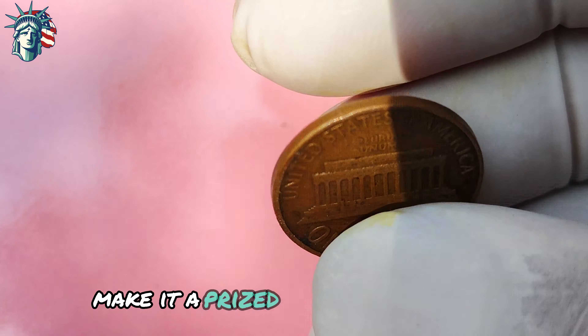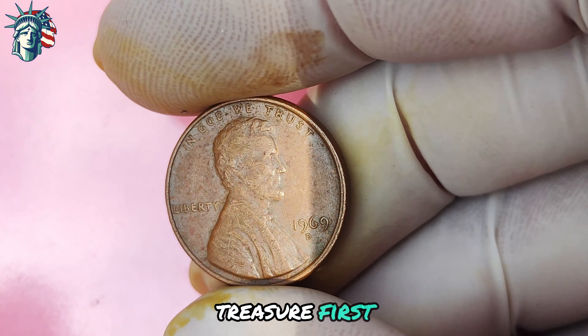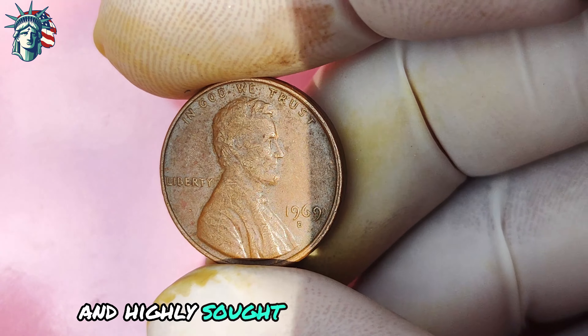Let's now look at the 1969 Lincoln penny with the elusive D-mint mark. Grab your magnifying glass and get ready to uncover the secrets of this valuable treasure. The 1969 Lincoln penny was minted during a time of great change and turmoil in the United States — the height of the Vietnam War, the civil rights movement, and the counterculture revolution. Against this backdrop, the U.S. Mint produced millions of Lincoln pennies, each with varying mint marks denoting where they were minted. Most 1969 Lincoln pennies were minted in Philadelphia with a P-mint mark; however, a small number were minted in Denver with a D-mint mark, making those coins extremely rare and highly sought after by collectors.